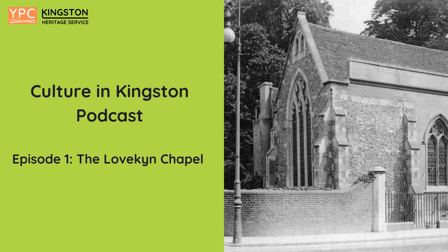Most of these chapels were destroyed during Henry VIII's Reformation in the 1530s, as he replaced the Catholic Church with the Church of England as the country's official religious body.